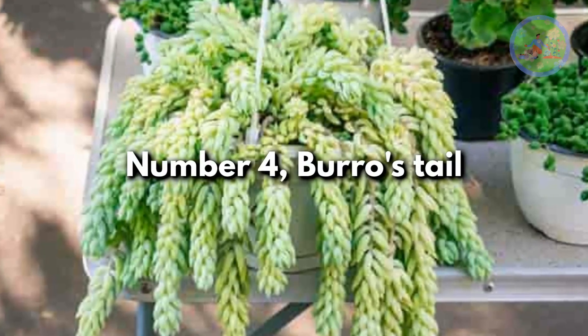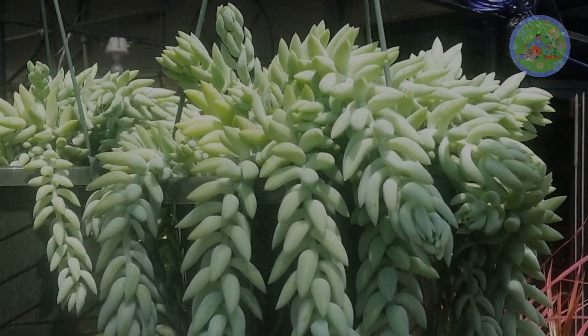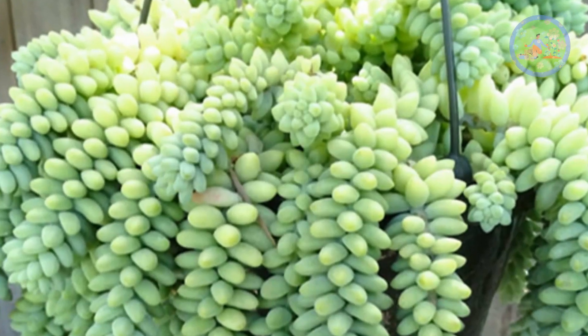Number 4: Burrow's Tail. This gorgeous trailing succulent has chunky leaves that cascade down. This compact hanging plant needs a sunny window to get lots of sunlight.